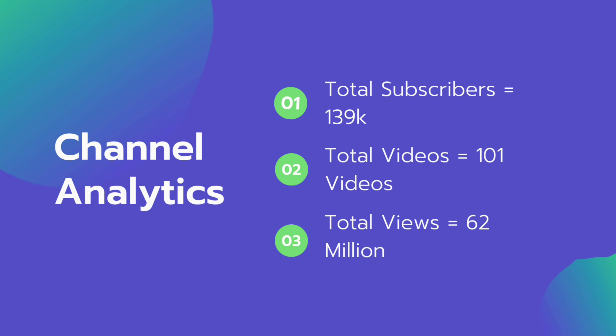Let's take a look at the channel analytics. It has a total of 139,000 subscribers, 101 videos in total, and 62 million total lifetime views on their channel, as of today while filming the video.